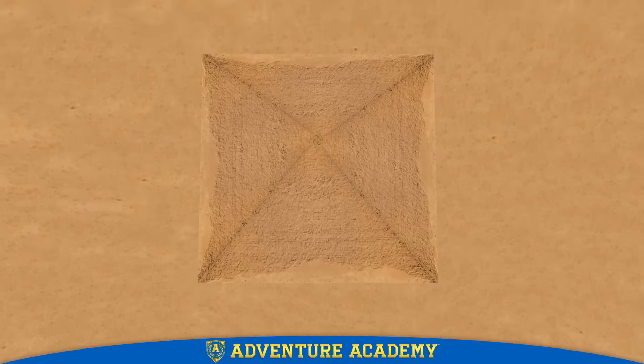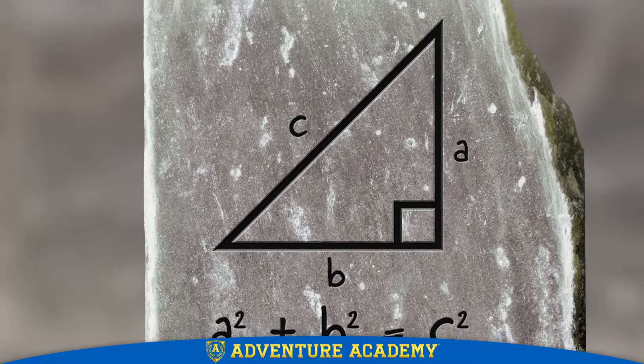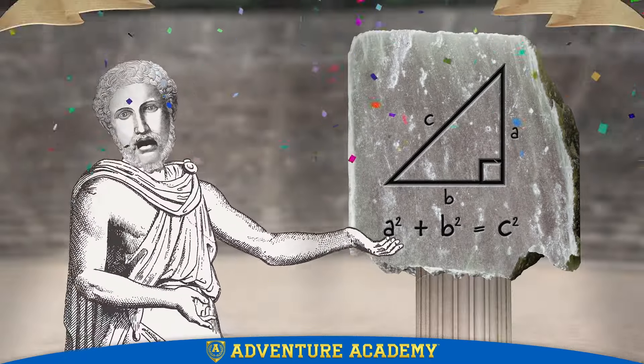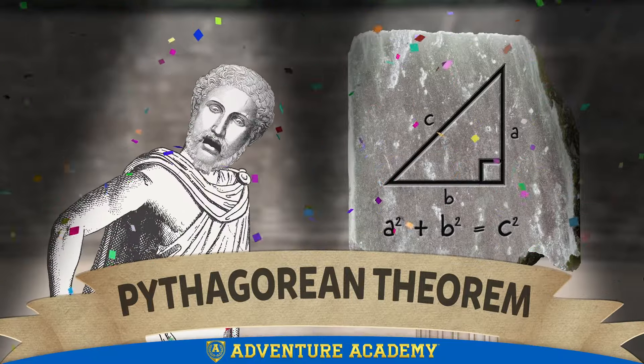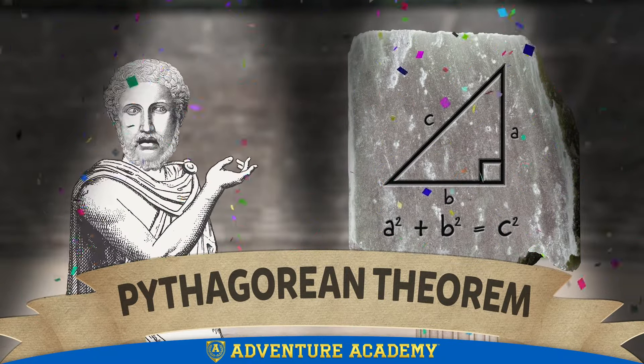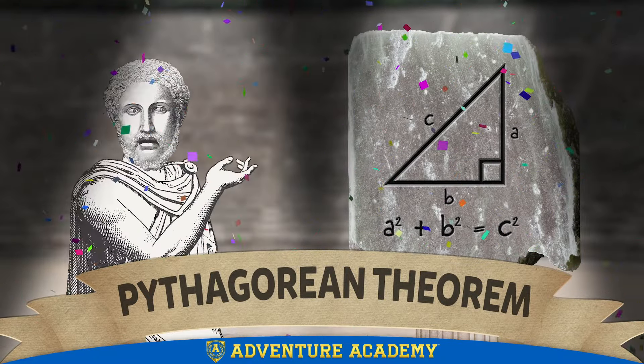This equation is so mind-blowing that it has been named after a very famous mathematician of Greece named Pythagoras. These days people call it the Pythagorean theorem. But now you know a little secret — it was discovered long before Pythagoras.